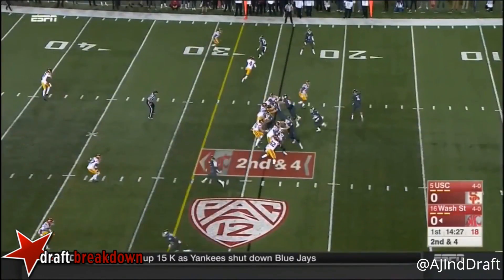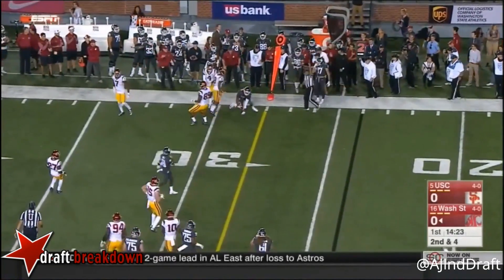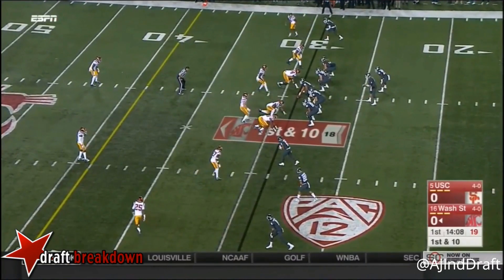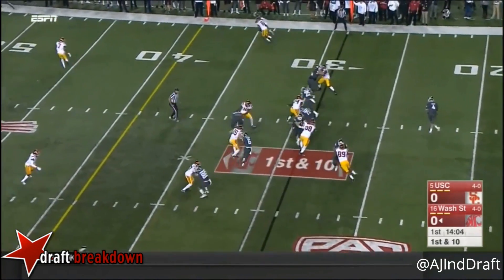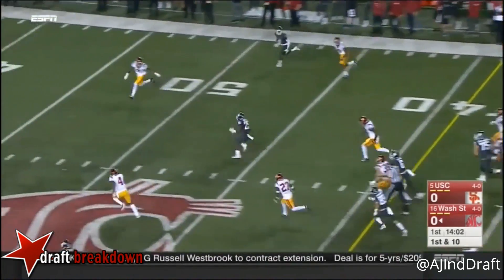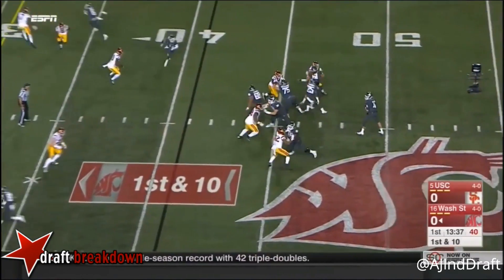On the move, uncomfortable outside the pocket — that's where he can struggle. Isaiah Johnson... Here is Jamal Morrow with a big burst! Jamal Morrow — fool you — these are really talented backs.